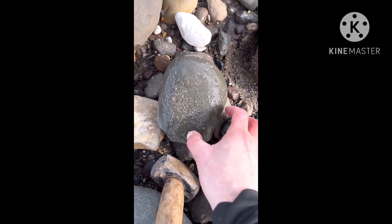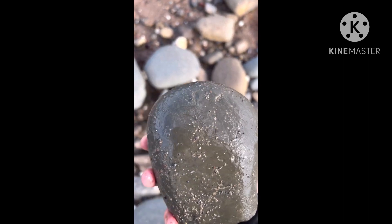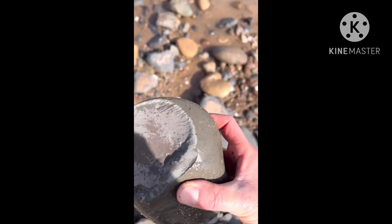This has got an interesting shape to it. I'll turn it over. I get the impression there might be an ammonite sticking out of that, so it's going to be a little whack. Nope, there isn't.